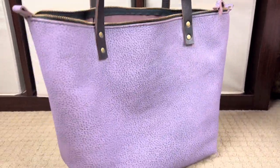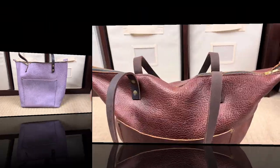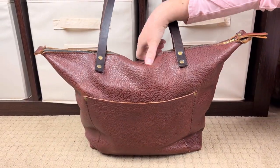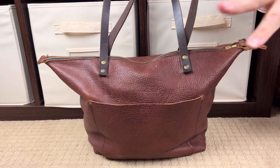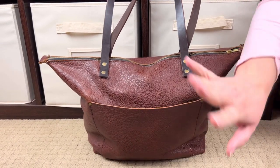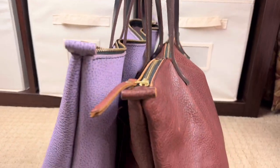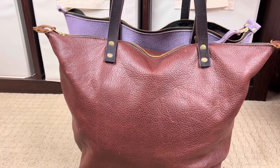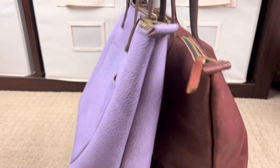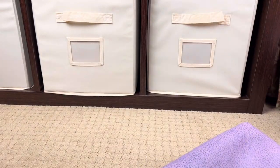I'm going to go grab my large so we can double-check. I just ran to grab this bag — this is my large, which I have a full packing video and an unboxing on. If you want to hear all about the leather and why I love Portland Leather Goods, go watch that unboxing. Let's compare sizes — yes, this is a large! That's very exciting. I'm glad it's a large; I was thinking it was a medium.